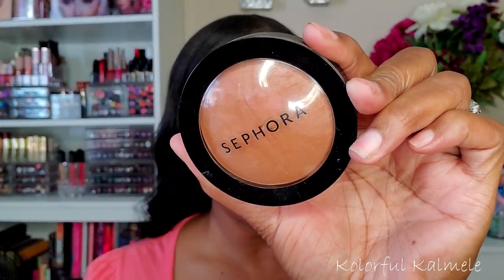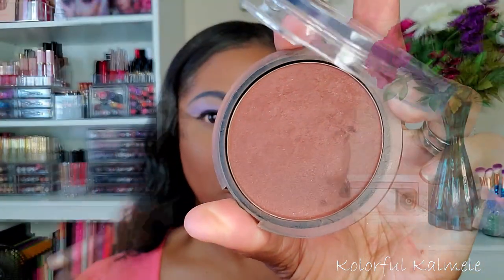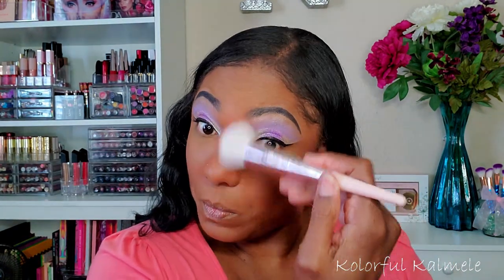To set the rest of my face I'm using my Sephora Micro Smooth Powder in the shade Deep, using a small fluffy brush to set all the other areas of my face. Now to bronze up a little bit I'm going in with my CoverGirl Full Spectrum Bronzer in the shade Ebony. I like this bronzer — it's very nice. At first I thought it was going to be too deep but it actually works out very well for my skin tone.